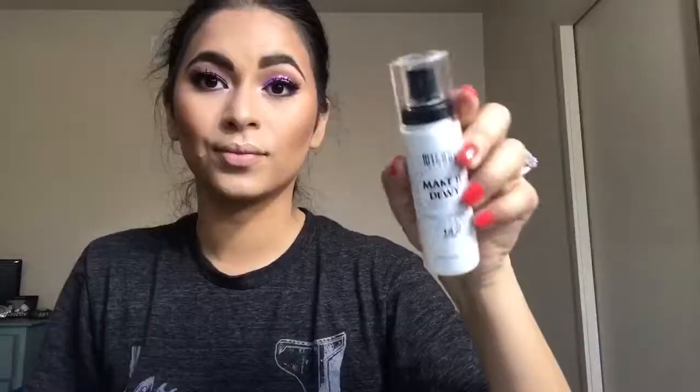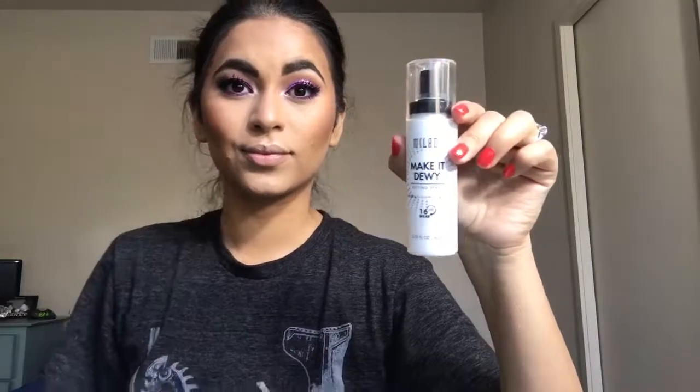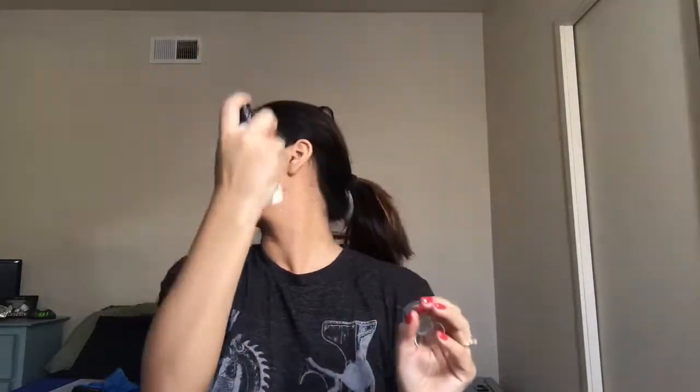Then to set the face I'm using the e.l.f. Makeup Mist and Set and the Milani Make It Dewy setting spray. I love both of them — they're so good and they're both drugstore.